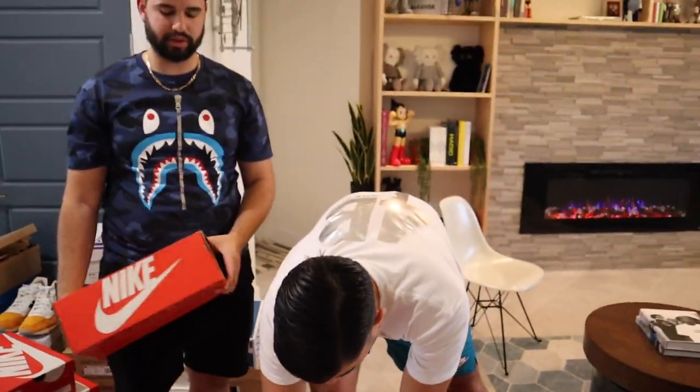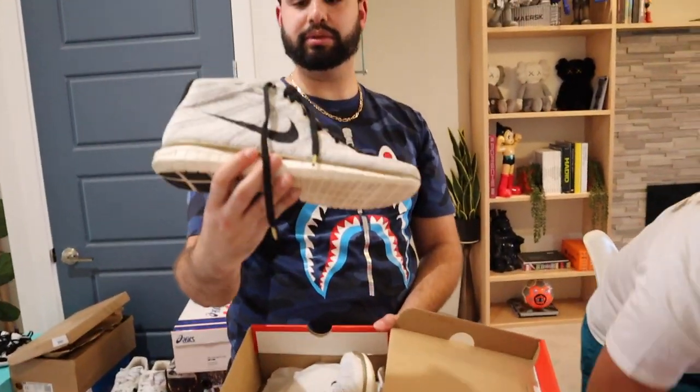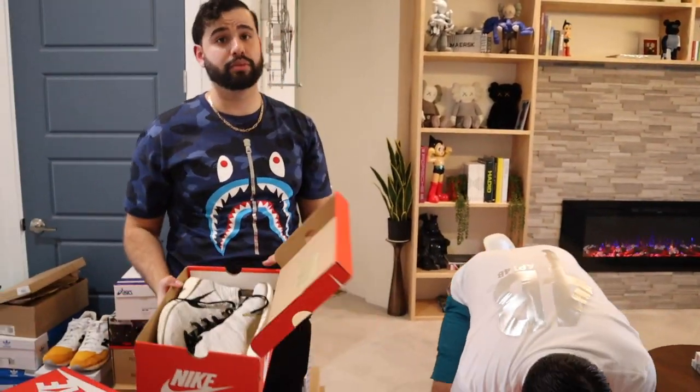That's the OG Air Max 90 right there. Air Max flyknit high tops — never seen these before. Those are actually chukka boots. Pretty cool version — part of the Olympic Gold Medal editions. He also has Air Max Ones that are part of that release. It's going to be a comfortable shoe.